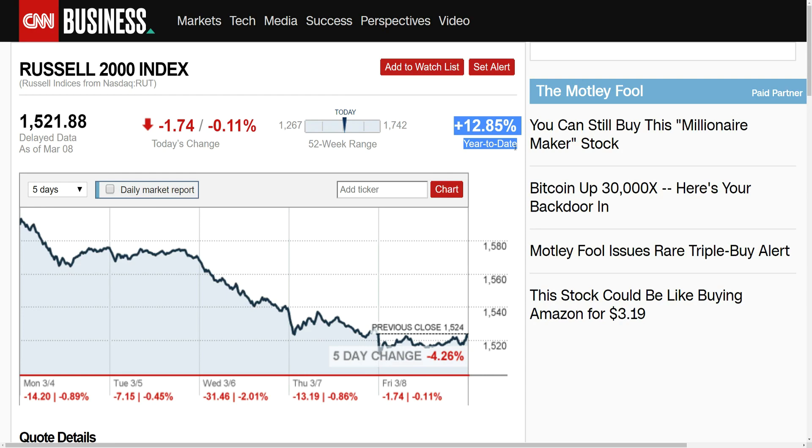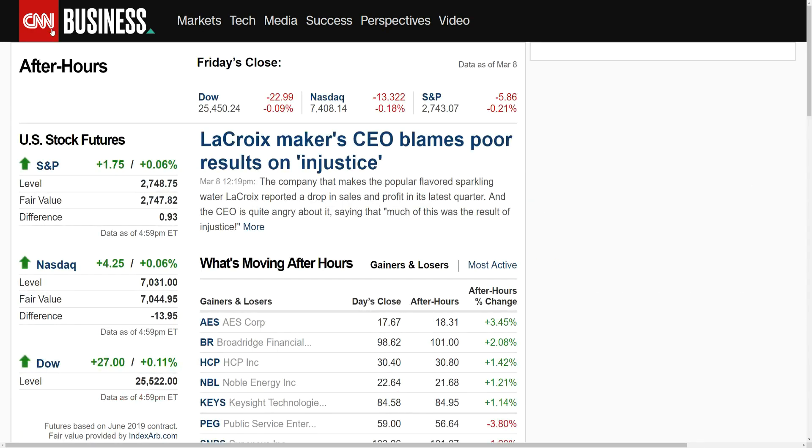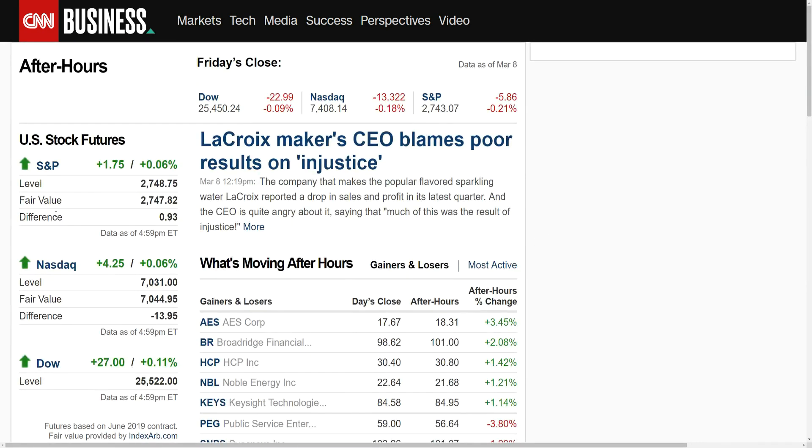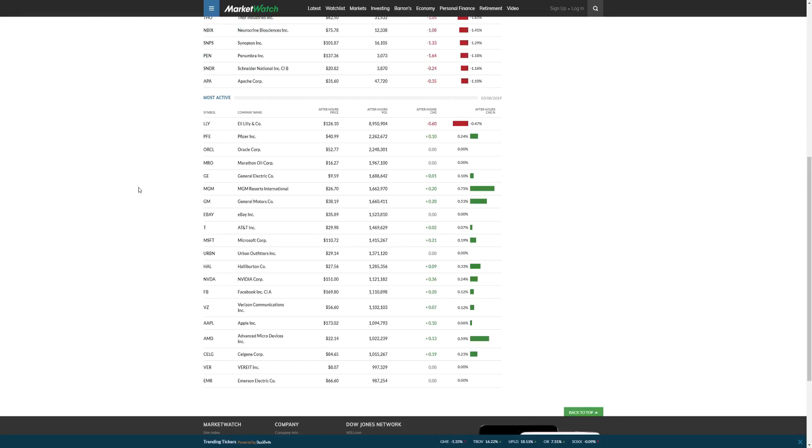Stock futures are currently positive. I saw a lot of positive numbers and positive stocks in the after hours, so I do expect next week to stay about flat or stay positive. Monday is looking positive. Among the most active stocks in after hours: Pfizer up 0.24%, Eli Lilly down 0.47%, Oracle up, General Electric up, General Motors up 0.75%, eBay about flat, AT&T up 0.07%, Microsoft, and a few others — so a lot of positive movement in the after hours.